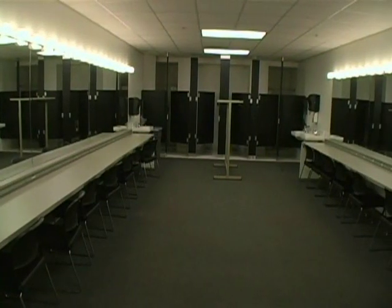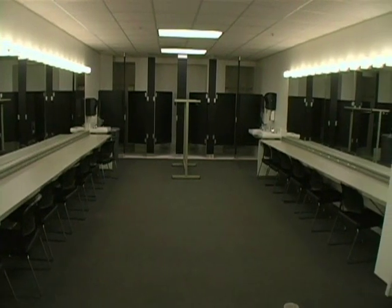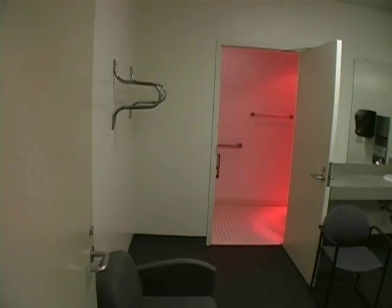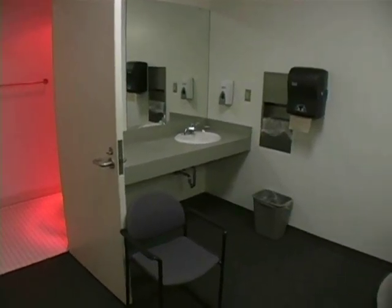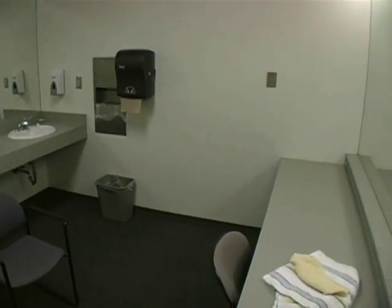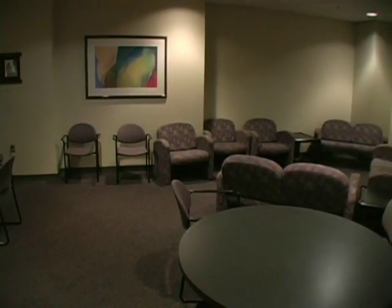Backstage, the CUS Auditorium has two large chorus dressing rooms and two star dressing rooms. All dressing rooms have toilets, sinks, mirrors, and electrical outlets. They are all on the same level as the stage. There is a shared green room backstage.